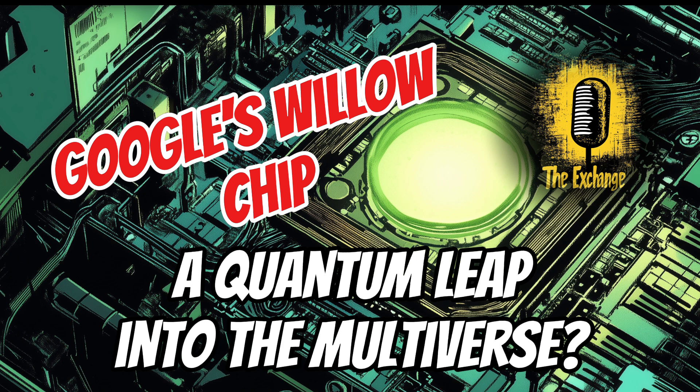Willow's journey from a theoretical concept to a groundbreaking reality is a testament to human ingenuity and our relentless pursuit of knowledge. As we embrace the transformative power of quantum computing, we must also proceed with caution, ensuring that it's used wisely and ethically to create a brighter future for all. As we venture further into the realm of quantum computing, we have to confront the ethical dilemmas that accompany such transformative power.